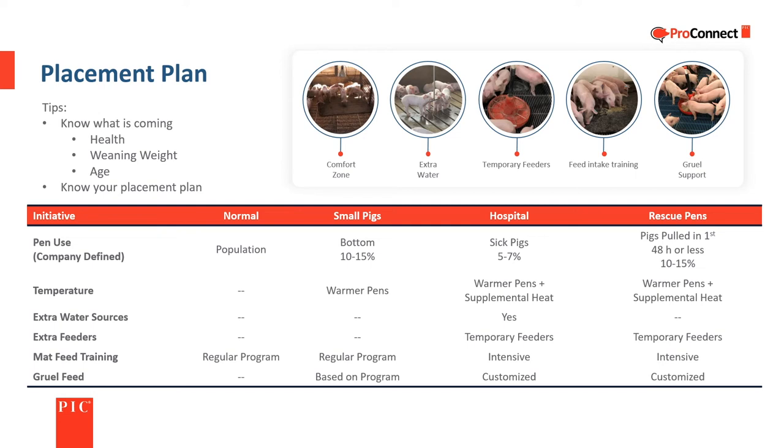Generally, at least one pen located in a warmer part of the barn is designated as a hospital pen. PIC recommends sorting together the smallest 10 to 15 percent of the pigs received into pens in the warmest part of the barn, and leaving an additional 10 to 15 percent of pen space empty in the same area for use as early rescue pens. The hospital and rescue pens should have additional heat sources if possible. Space left open at sorting for the hospital and rescue pens results in slightly overstocking the rest of the pens; however, as challenged piglets are identified and moved to rescue pens during the first few days, most pens will end up at or near the target number of pigs. Each group of piglets should get targeted care based on their situation.